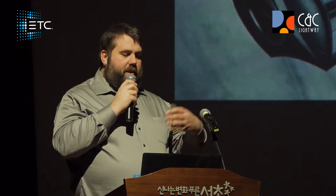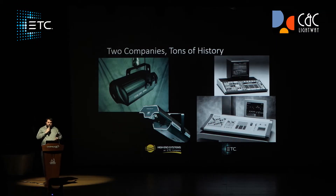From that product, we have many others like the Source 4 PAR and the Revolution, which was ETC's first moving light in 2004. And in 2012, ETC decided for the first time that they should go into LED fixtures.